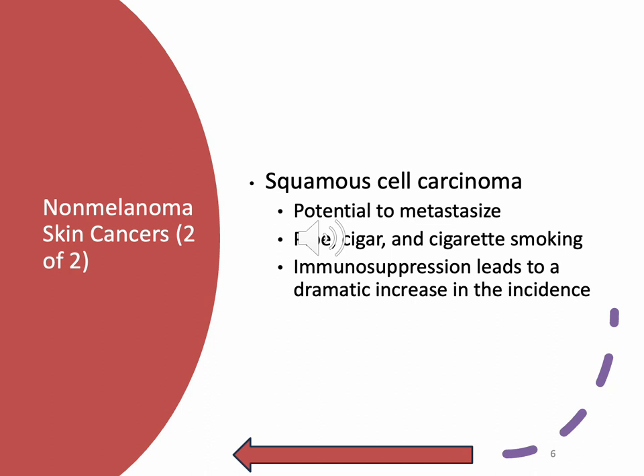Squamous cell carcinoma has a potential to metastasize. This is the classic facial lesion — it almost looks like a scab — that you see in older gentlemen, usually at the top of the ear, on the nose, or on the lips. It's found most frequently on the upper extremities and the face, which are exposed to the sun. It develops secondarily to precancerous lesions such as keratosis and leukoplakia, and it develops rapidly and may metastasize through local lymph nodes.